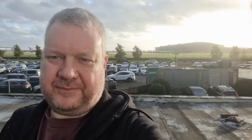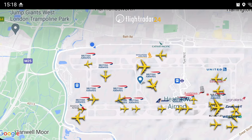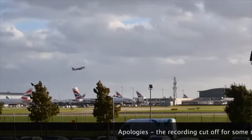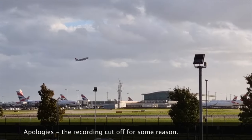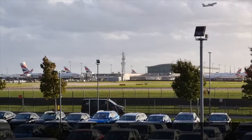Right over my shoulder behind me is Terminal 5 — that's the main terminal building. You can see the planes; if you're a bit of a geek like me you can look on FlightRadar24 to see what they are. It's draining a little bit so I'll go back in shortly — I just wanted to show you the runway view. There's one taking off from the south runway there, and this is the north runway just behind that tree.